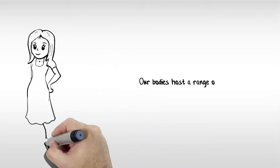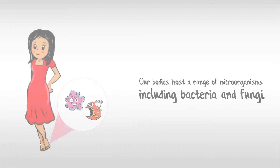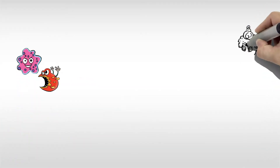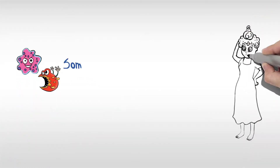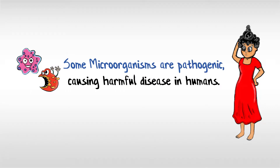Our bodies host a range of microorganisms, including bacteria and fungi. While many of these organisms make up our normal body flora, some microorganisms are pathogenic, causing harmful disease in humans.